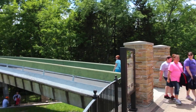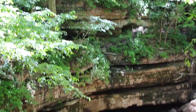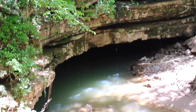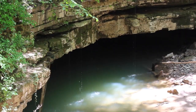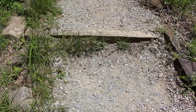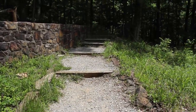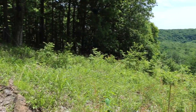Before plunging into the depths of the underground, take some time to explore the surface. The park is home to over 84 miles of trails ranging from beginner to expert and everything in between. The hike may be long, but it's well worth the effort for views like this.